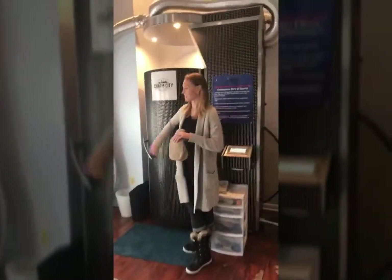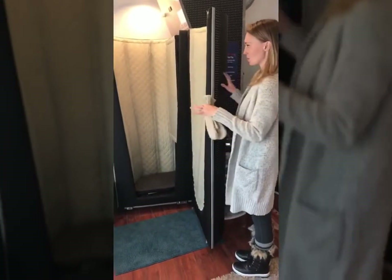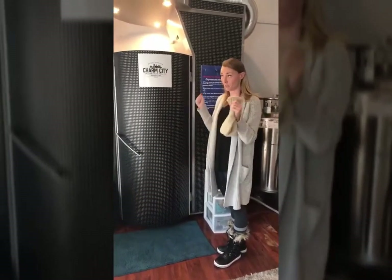We're going to step into this lovely chamber here. There's an elevator platform — the elevator raises you up, we shut the door. It's around negative 253 degrees Fahrenheit for three minutes. It's really cold but it's really worth it.